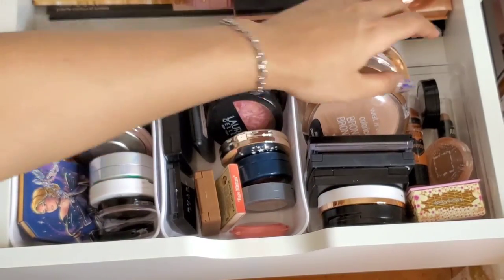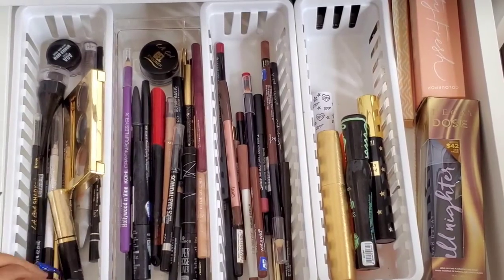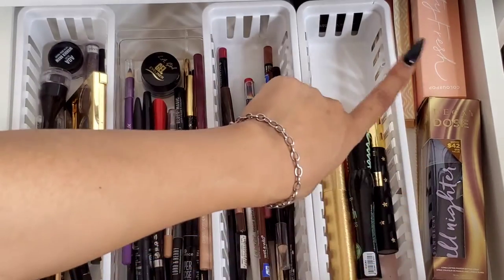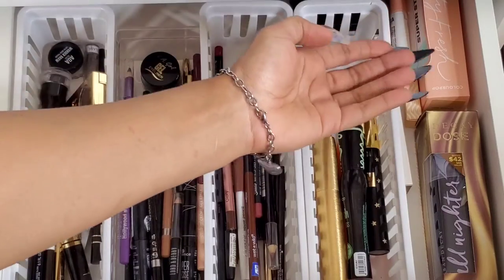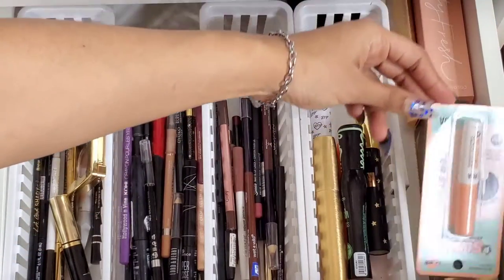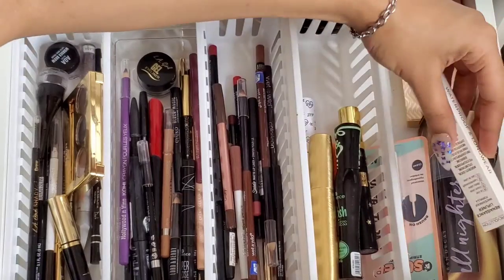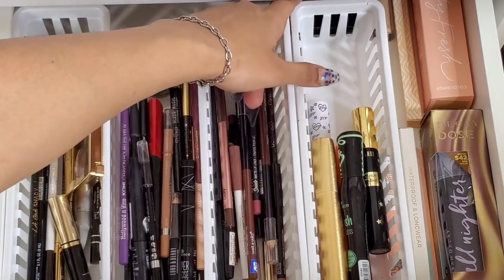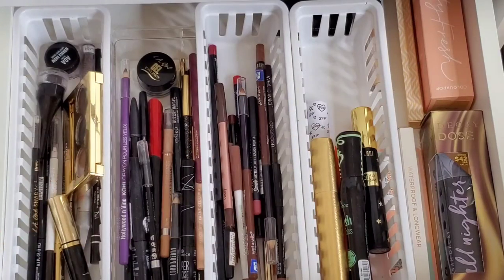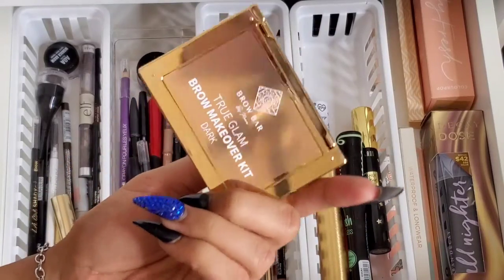I got the white containers from Target for about two bucks and the clear one from Marshall's for about three bucks. On to the fourth drawer — I have brow products, liners, lip liners, mascaras, and on the side I have my backups: Urban Decay All Nighter setting spray, Pretty Fresh foundation, my favorite lash glue, my favorite eyebrow pencil, a lip liner from Makeup Revolution, the Hydra Mist setting powder, and an Ulta Beauty concealer. For brows I have the Brow Bar by Vima Brow Kit with two powders and a concealer in dark, a Mellow Cosmetics brow gel, Benefit Billion Dollar Brows, e.l.f., Aleway Studio, LA Girl, and ColourPop — my favorite brow pencil.